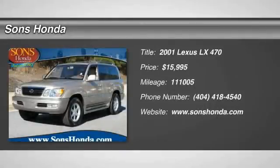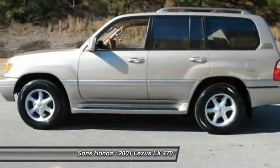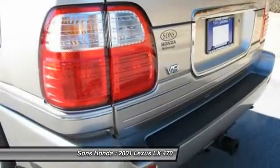The 2001 LX470. The LX470 is a full-size luxury SUV offered by Lexus and is among the most reliable vehicles as rated by J.D. Power. The interior is all luxury mixed with the latest technology available.